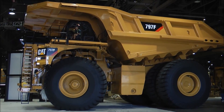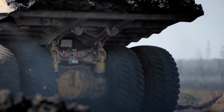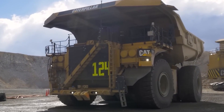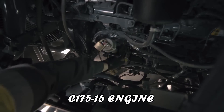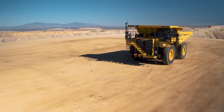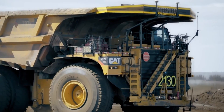Caterpillar, a global leader in heavy equipment manufacturing, presents the 797F, a mining truck that epitomizes durability and performance. With a payload capacity of up to 400 tons, the 797F is engineered for optimal productivity in mining and quarry applications. Its advanced technological features, such as the CAT C175-16 engine and AC powertrain, enhance fuel efficiency and overall operational effectiveness, making it a cornerstone in large-scale mining operations.